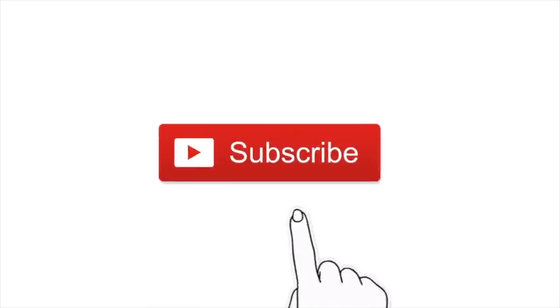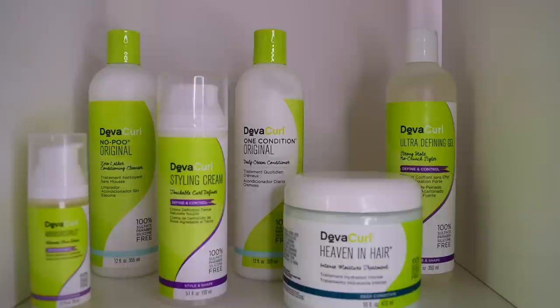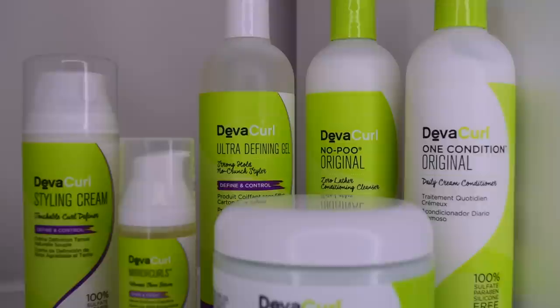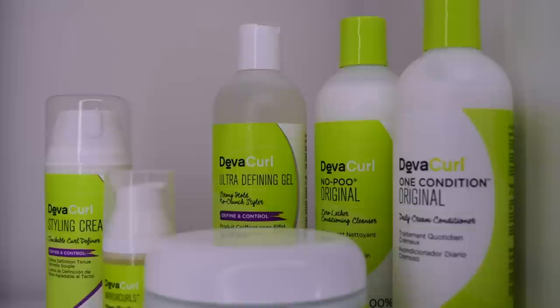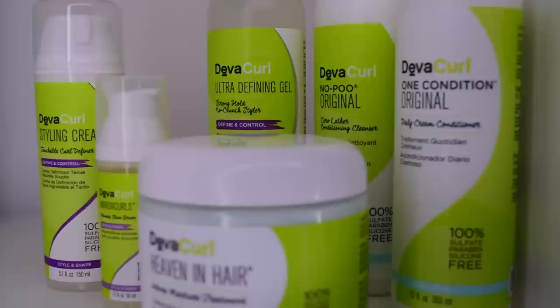Hola! I've missed you guys so much and it feels so good to be back. So today I'm finally here with the DivaCurl giveaway. This video was supposed to go up back in December but due to delivery and personal issues I was unable to do that. I really do apologize — it's not nice when I'm making promises that I'm not keeping. But before we get into the giveaway, I have an announcement that I'm so excited to share with you guys.